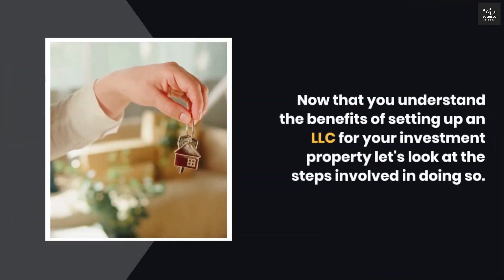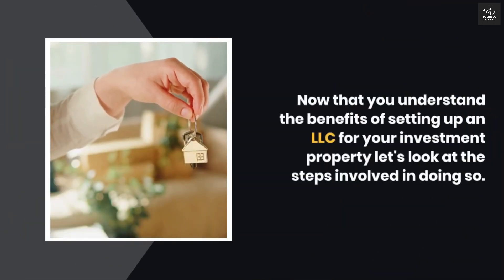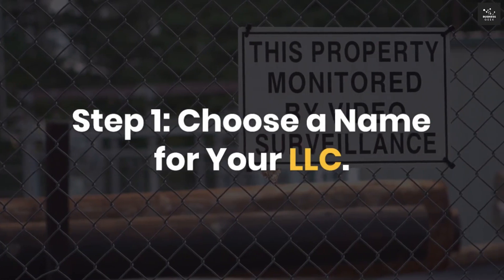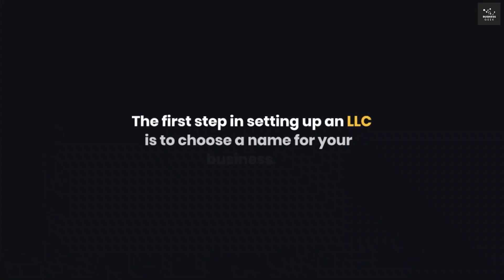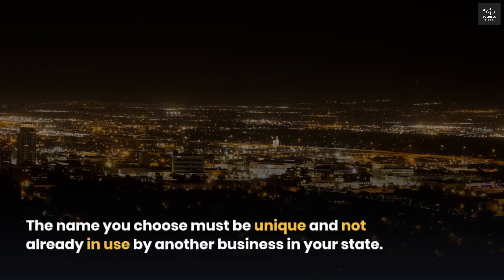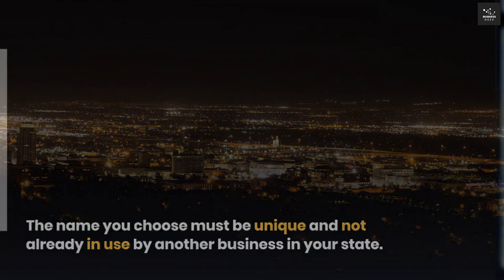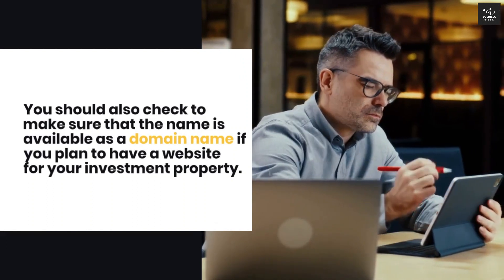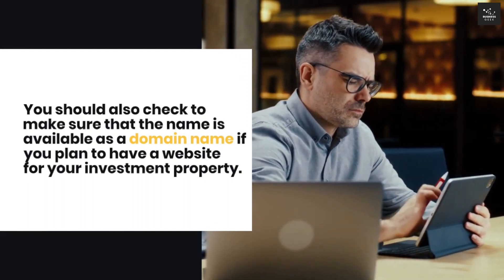Now that you understand the benefits of setting up an LLC for your investment property, let's look at the steps involved in doing so. Step 1: Choose a name for your LLC. The first step in setting up an LLC is to choose a name for your business. The name you choose must be unique and not already in use by another business in your state. You should also check to make sure that the name is available as a domain name if you plan to have a website for your investment property.